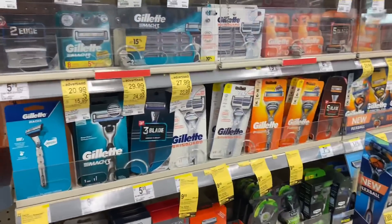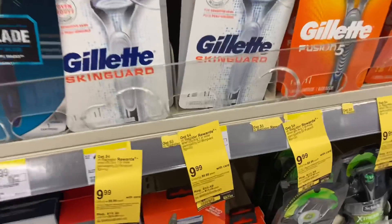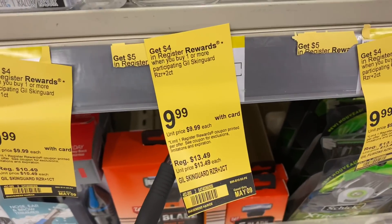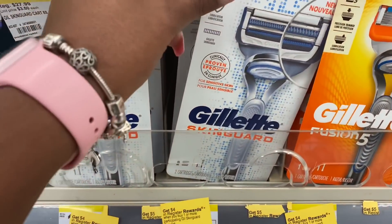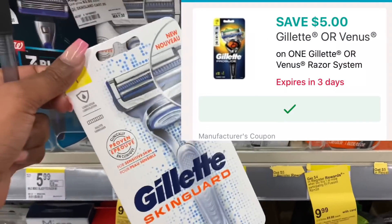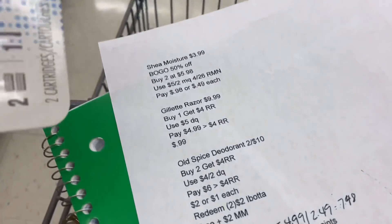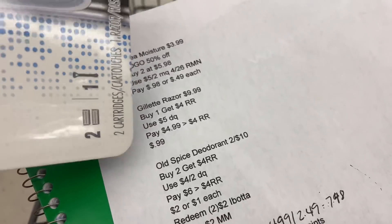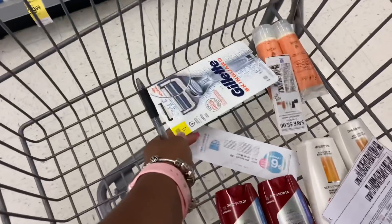The last item is the Gillette razor. Gillette and Venus razors are priced at $9.99, and when you buy one you get back a $4 registry reward. I have a high-value $5 off digital coupon on the Walgreens app, making it just $4.99 out of pocket. With the $4 registry reward back, my net cost is just $0.99.